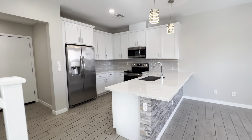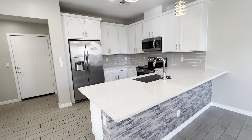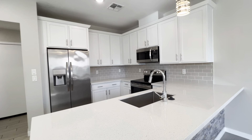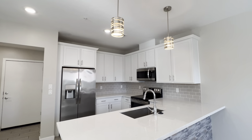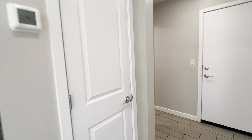Here is the kitchen. We have granite countertops, tile backsplash, and stainless steel appliances. You do have a deep sink with a stainless steel faucet. Cabinets that go all the way up with crown molding. And this is a storage closet or pantry.